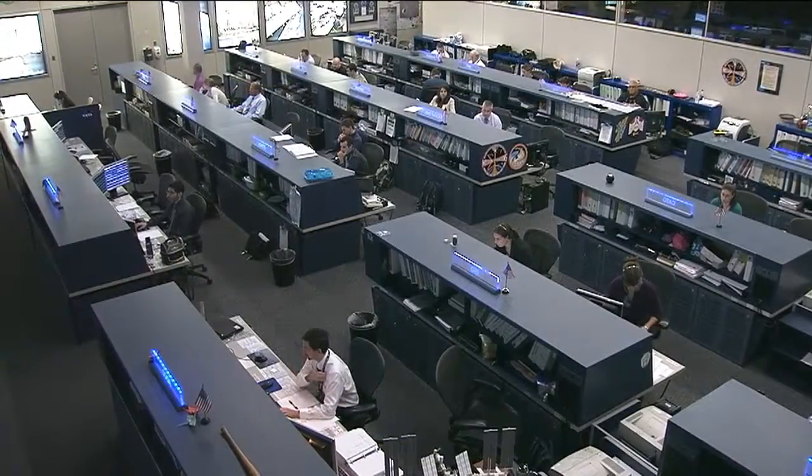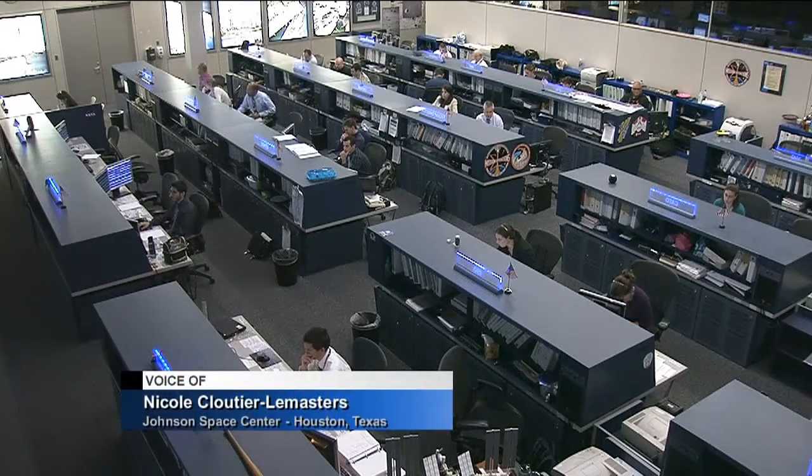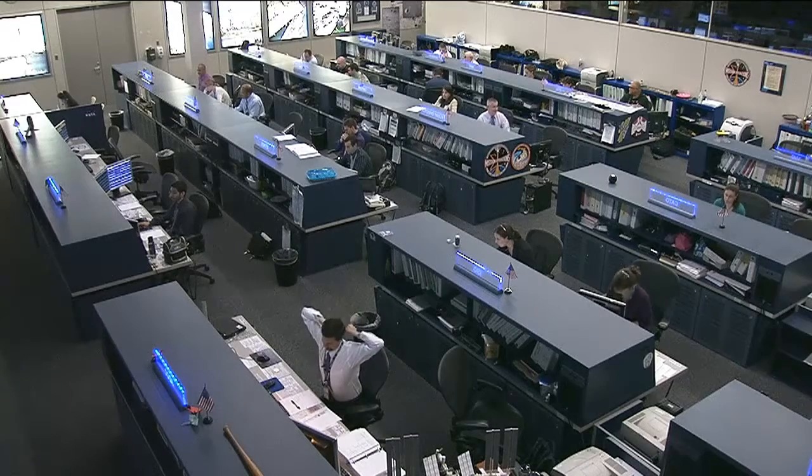On orbit, the crew is busy at work. It is the afternoon of the workday for the Expedition 36 crew of NASA astronauts Chris Cassidy and Karen Nyberg, European Space Agency astronaut Luca Parmitano, and Russian cosmonauts Alexander Misurkin, Fyodor Yurchikhin, and Commander Pavel Vinogradov.